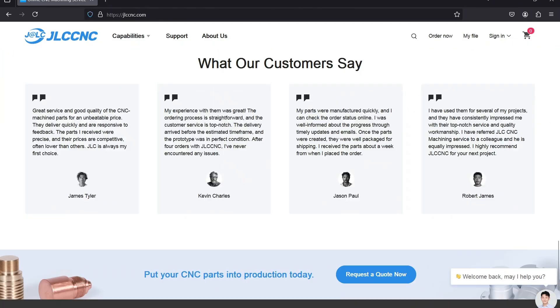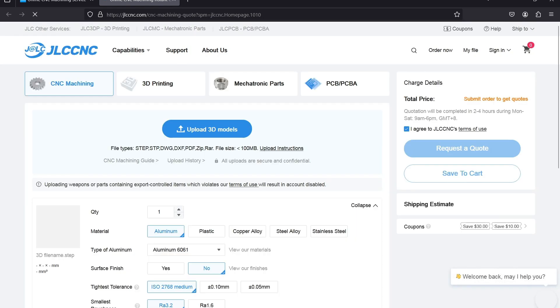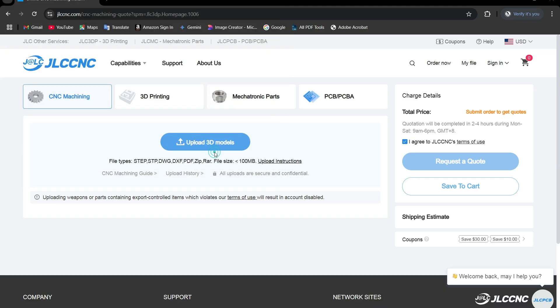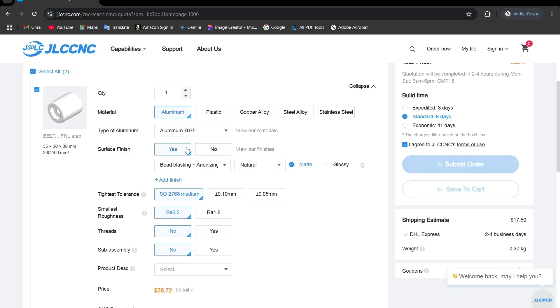Another great part of this website is their CNC services start only from 1 US dollar. Ordering custom parts is super easy — I simply upload my 3D design file, select the material and finishing option, and place my order.